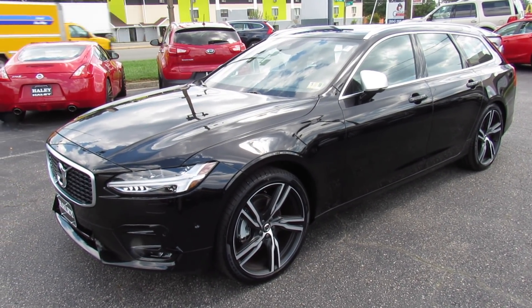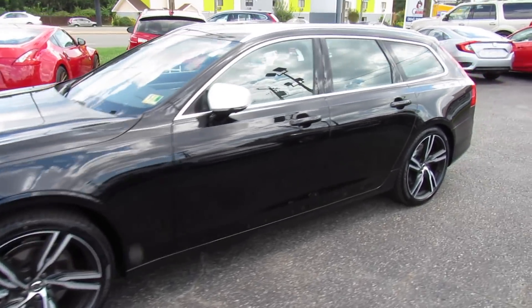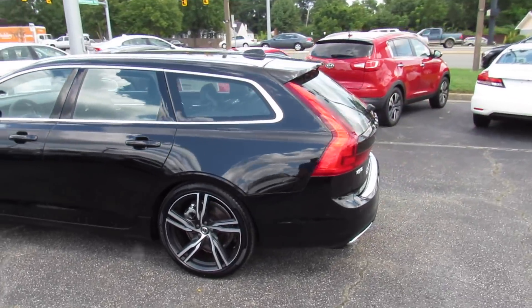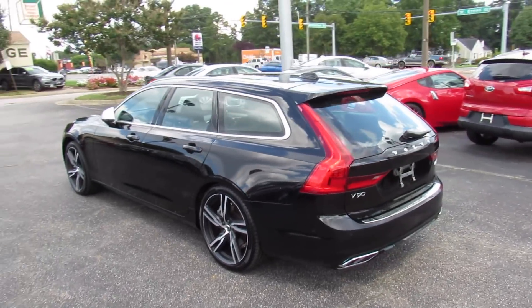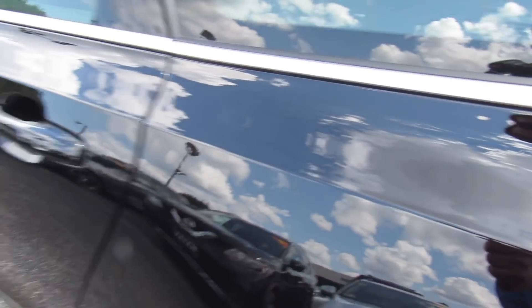Hey guys, it's me Jake from Jakeman 21642. Today I've got a video for you of this beautiful 2018 Volvo V90. This one is a T5 front-wheel drive R design, finished off in an onyx black metallic exterior, which is a beautiful color on the car.